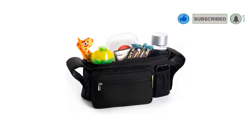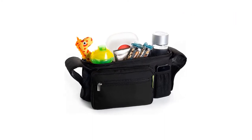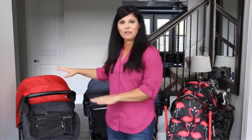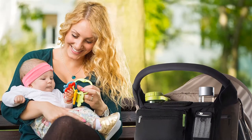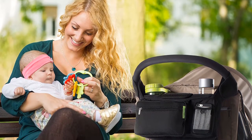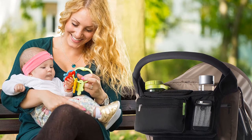Though this stroller organizer appears to be small, it has all the compartments you need to snugly carry bottles, toys, snacks, pacifiers, and more. The cup holders are deep to prevent spills as well as insulated. Whether you are aiming to keep your morning coffee hot or your baby's drink cool, these holders do the job.